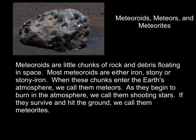Next we have meteoroids, meteors, and meteorites. In this picture you can see a meteorite laying on the ground — rounded, with holes in it, looking kind of melted because of the incredible heat meteorites experience passing through the atmosphere. Meteoroids are little chunks of rock and debris floating in space. Most meteoroids are either iron, stony, or iron-stony — a combination of rock and iron. When these chunks enter the Earth's atmosphere, we call them meteors. As they begin to burn in the atmosphere, we sometimes call them shooting stars, because what a shooting star actually is is a meteor that's burning up.